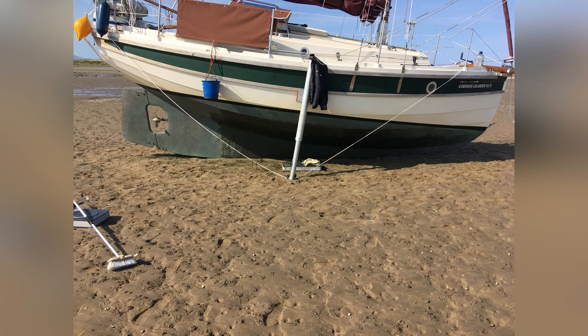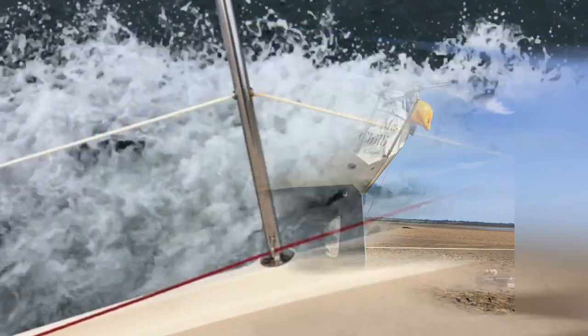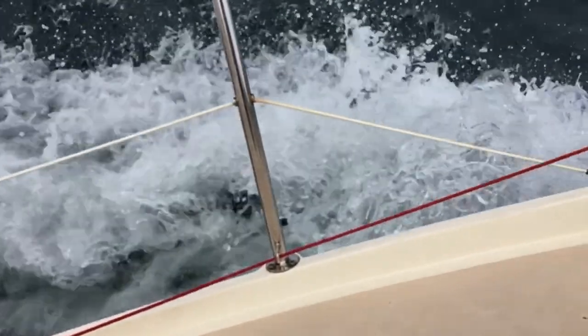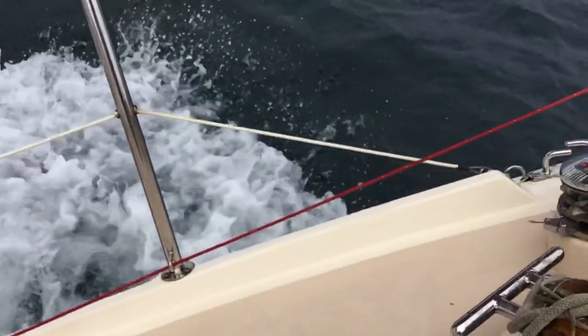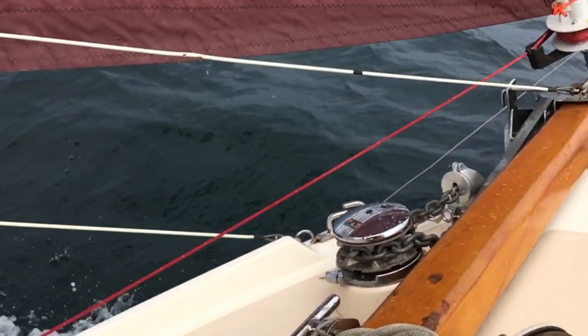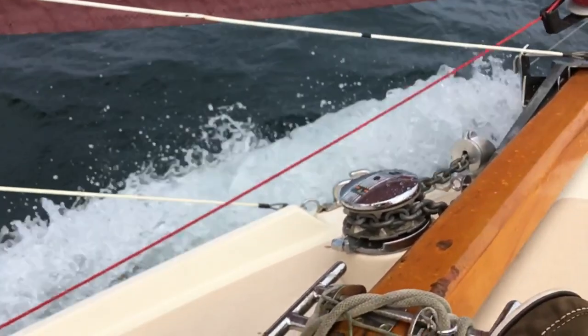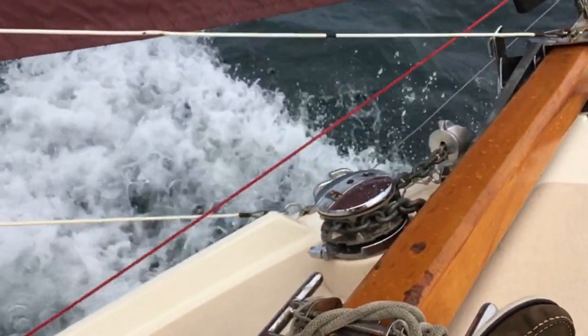Below the waterline she has a long keel with a cutaway forefoot, though it doesn't help her drying out. You can now see why I moved the ladder to the front of the boat. This about brings us to the end of the exterior video tour of my Crabber 24. If you've enjoyed this video and would like to see more like it, please like and subscribe. I'll be putting up the next one on the interior.